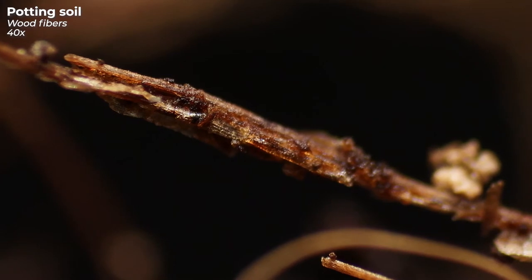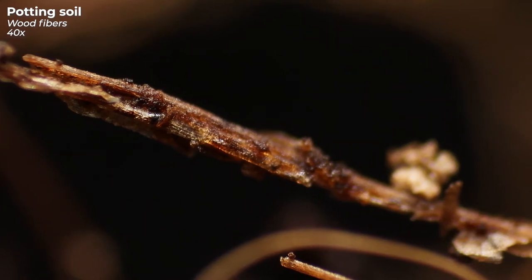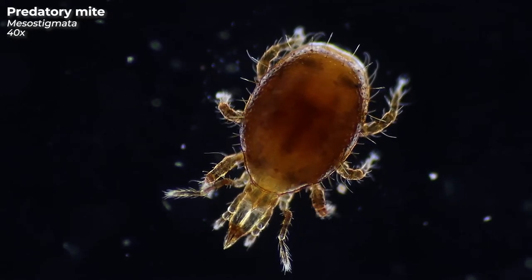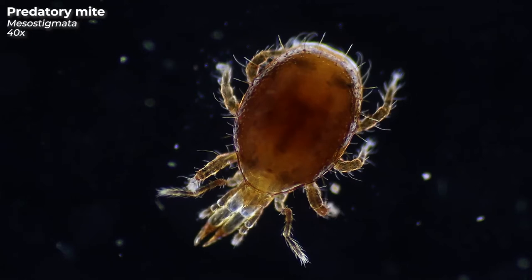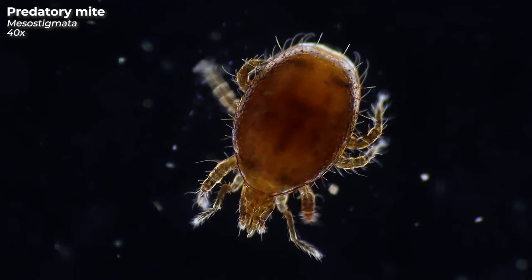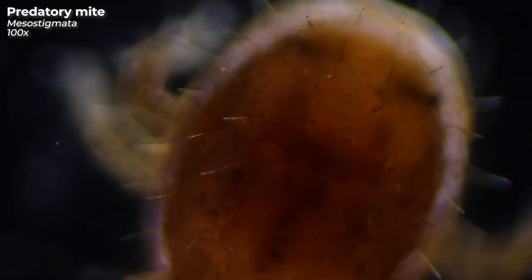I spent hours carefully observing the collected soil in my jar, and while doing so, I encountered two crawling guys particularly often. This is our first candidate — not exactly a pretty sight. In a previous episode about house dust, we already dealt with the dust mite, and now we are dealing with the mite again. While dust mites are annoying little beasts that can cause allergies, this predatory mite is rather useful. They hunt, kill and feed on various pests that are harmful to our houseplants. Nevertheless, their appearance is rather unpleasant, especially when you look at them with a microscope.